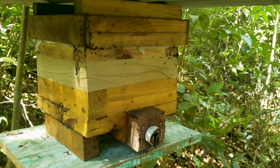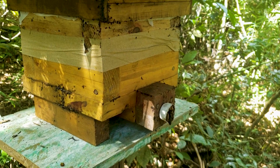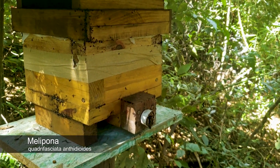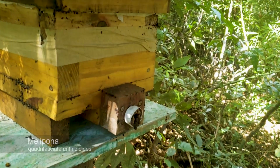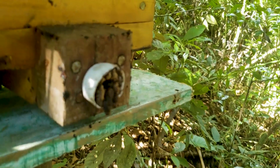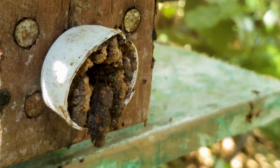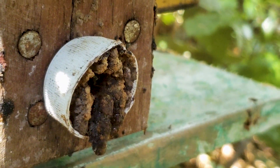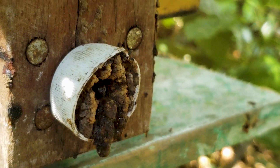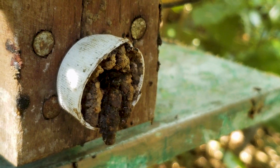This one here is called Mandasaya. It's a much bigger bee and it makes more honey too. There's always one bee in the entrance right there — it's called the guard. The guard is always there protecting the entrance against predators and invaders that might attack them.